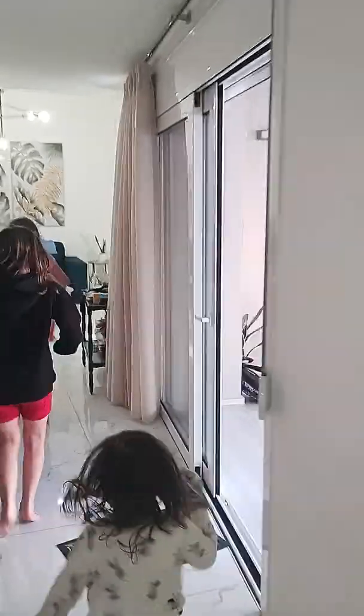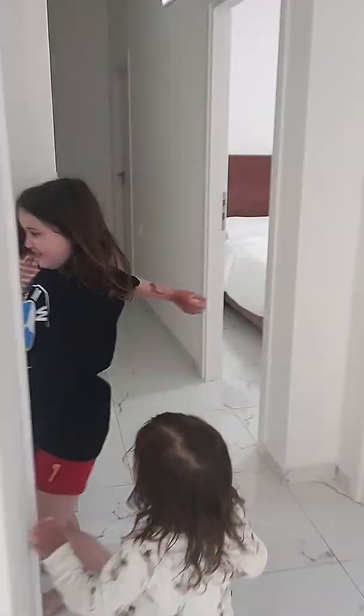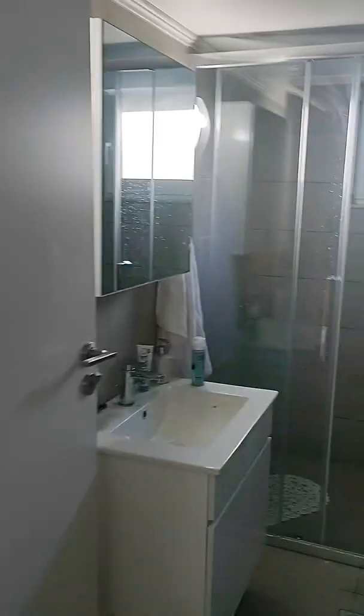And then we go down here. And this is Ali. Well, there's another bathroom there. There's another bathroom.